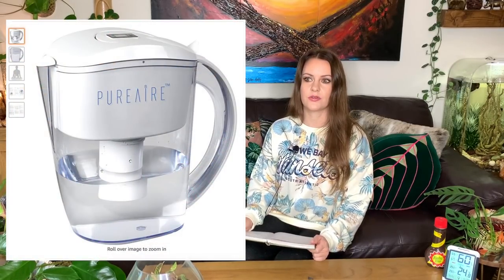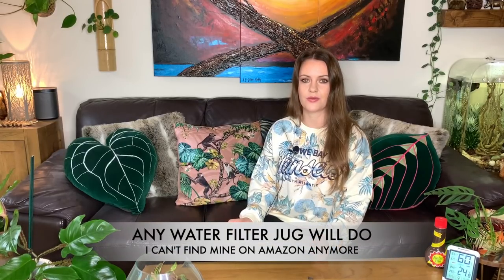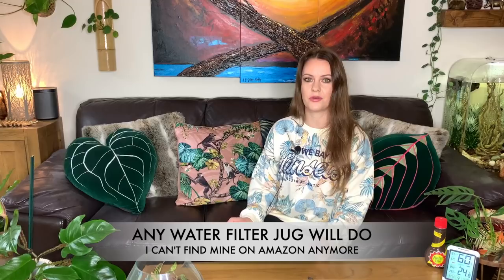Last but not least is my water filter. I've had it for about two years and I use it for myself, for my birds, and for all my houseplants. I water all my houseplants with filtered, room-temperature water because some plants can be a little fussy with tap water — especially calatheas, due to chemicals. I'm really happy with it; I've even bought it as a gift for my parents and a friend because I love it so much.